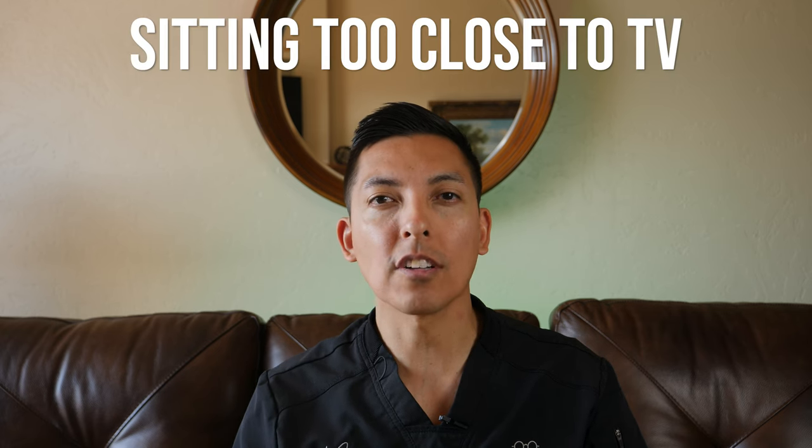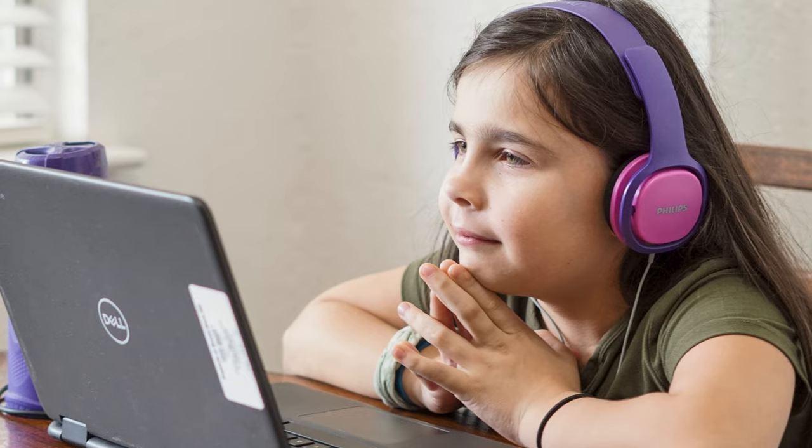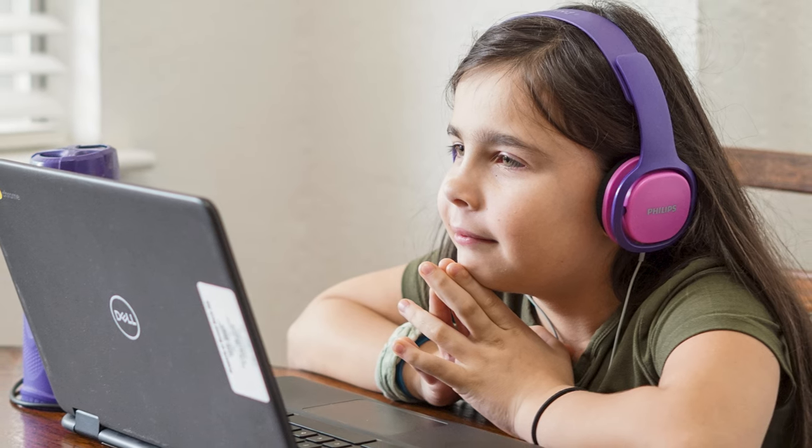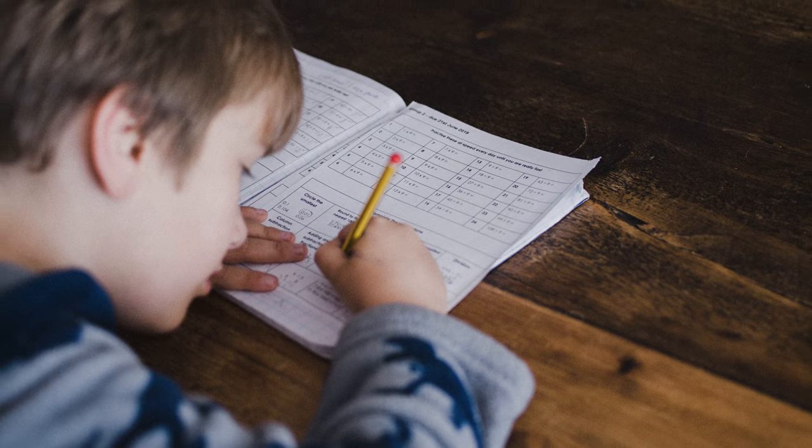Another sign that a child might have vision problems is that they might be sitting too close to the TV or starting to hold books very close to their face. Sometimes moving something closer to the eyes can be a sign that a child or an adult is starting to become more nearsighted, meaning that their faraway vision is more blurry or out of focus while their near vision is more clear.